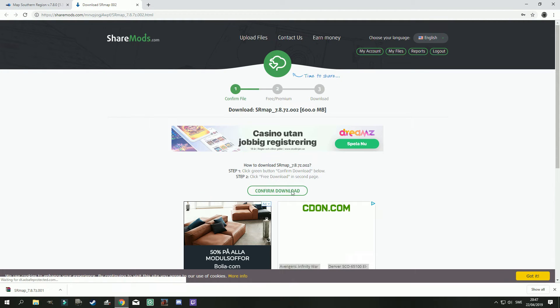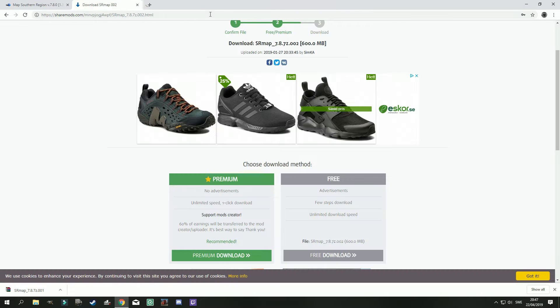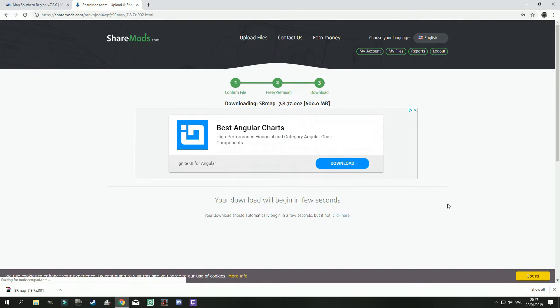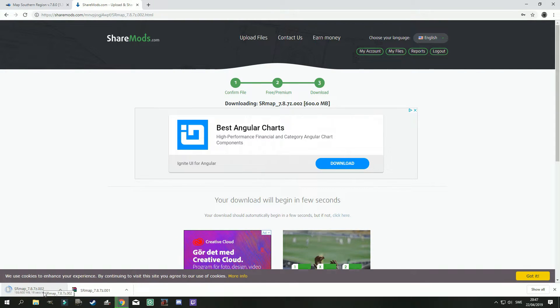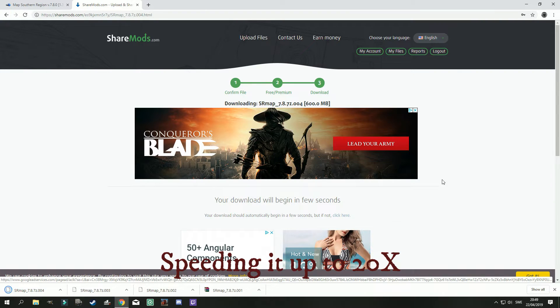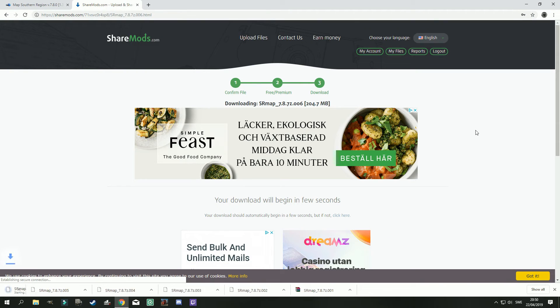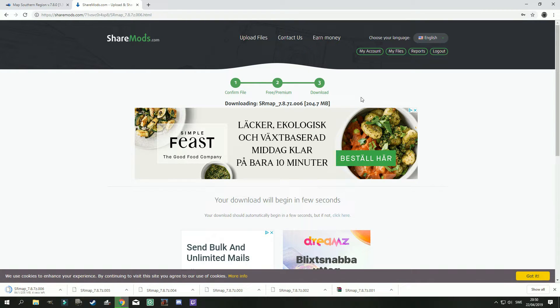There we have the first file - let's do the second file. The last file is now finally downloaded, and that one is only 204.7 megabytes in size. The other five files are 600 megabytes in size, and there we have it.